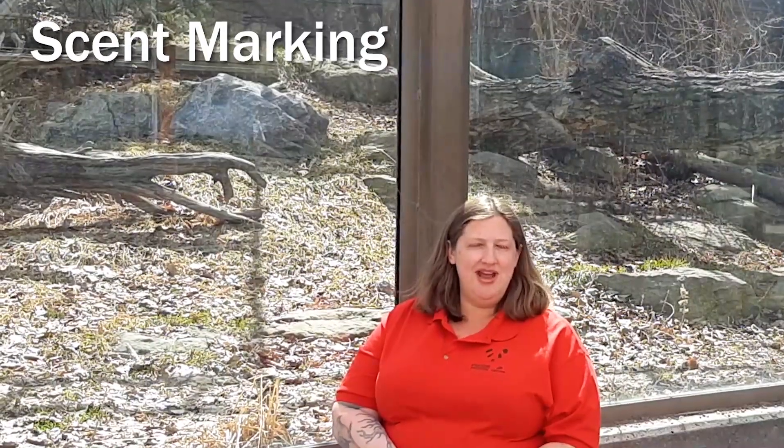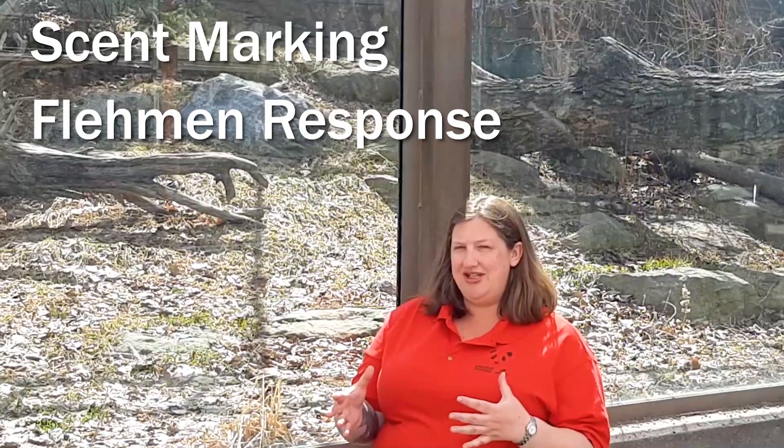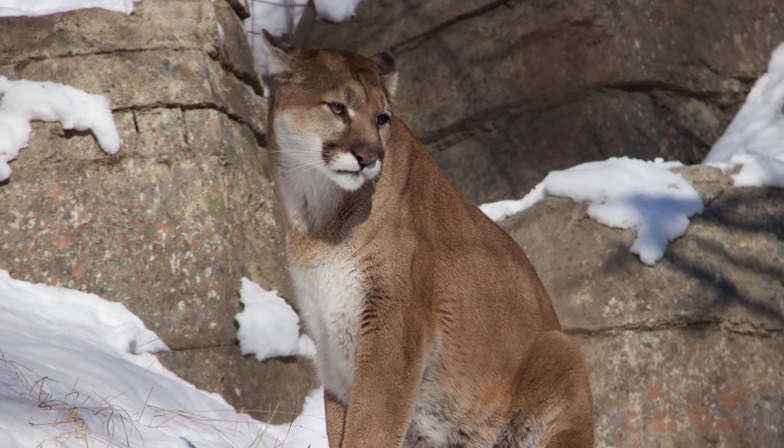We're going to dive a little bit deeper and we're going to talk about scent marking and the flehmen face. Now the reason that these are important factors to consider for cats — not just the Pallas cats, but any other cats that are solitary and that are found in the wild over really, really big home ranges.